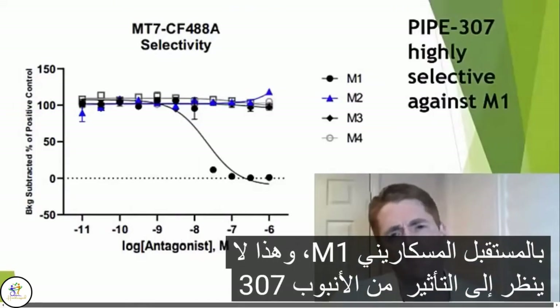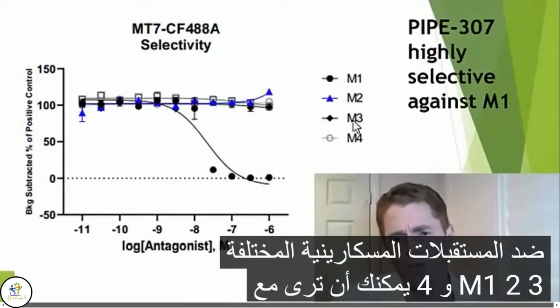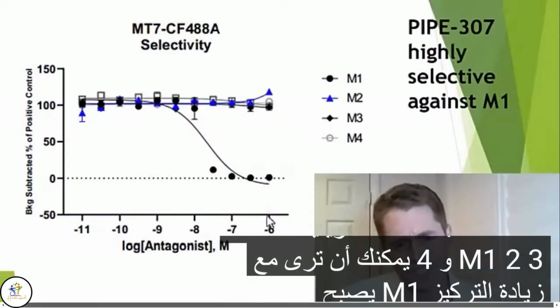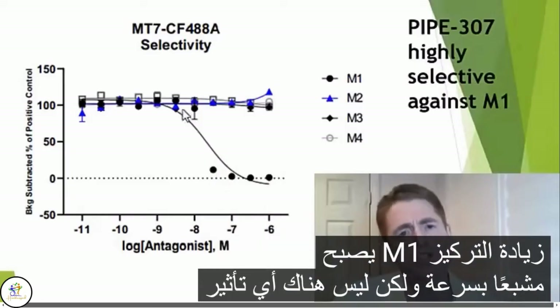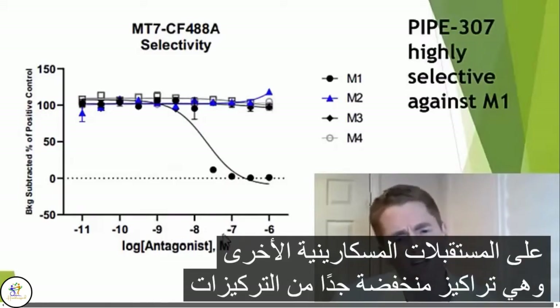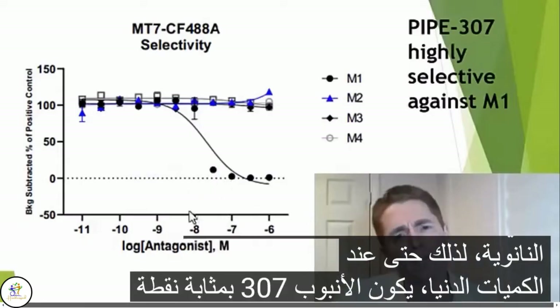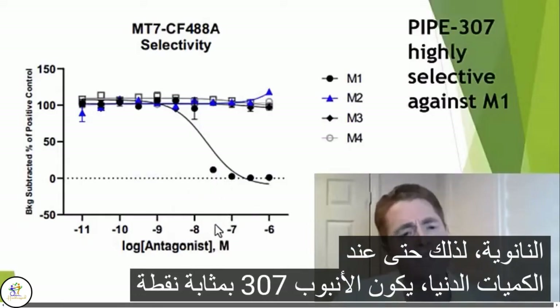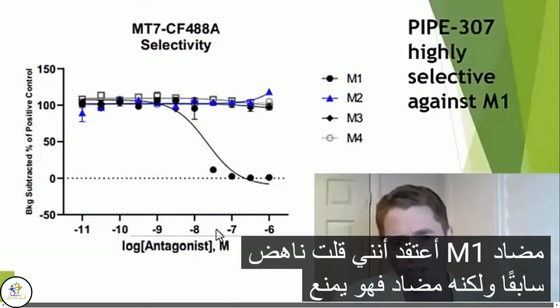This is an assay looking at the effect of PIPE-307 against different muscarinic receptors — M1, M2, M3, and M4. You can see that as the concentration increases, M1 becomes quickly saturated, but there's no effect at the other muscarinic receptors. And these are very low, nanomolar concentrations, so even at minimal amounts, PIPE-307 is a potent M1 antagonist — it blocks the receptor.